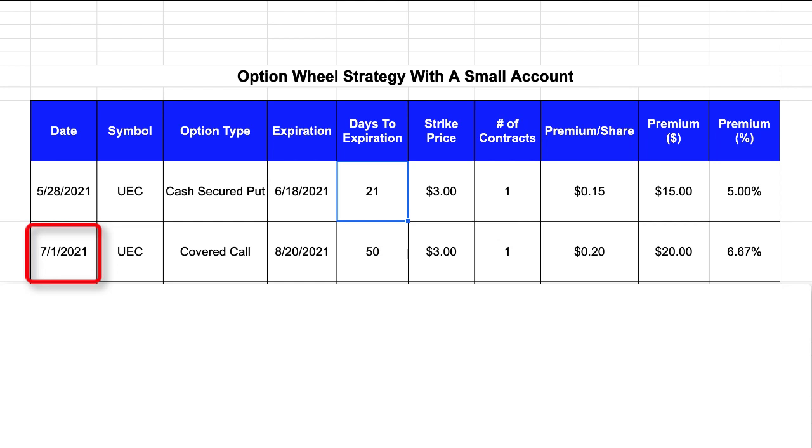I've updated my worksheet with this latest transaction. On July 1st for symbol UEC I sold a covered call, and that option contract had an expiration date of August 20th, which meant the length of this option contract was going to be 50 days. As part of that option contract I selected the $3 strike price, which at the time was paying a premium of 20 cents per share. When the buyer purchased this option from me I received a $20 premium payment, which showed up immediately in my trading account. That $20 represents a return on my investment of 6.67%, based upon the value of the shares I had put up as collateral for this covered call.